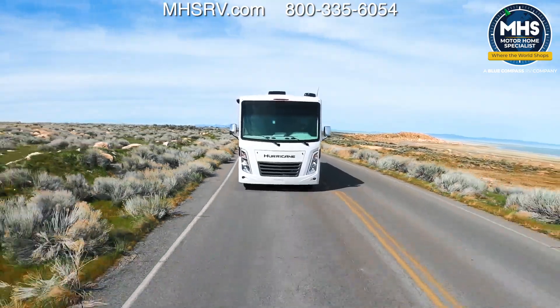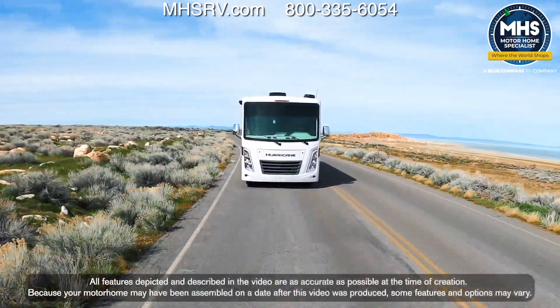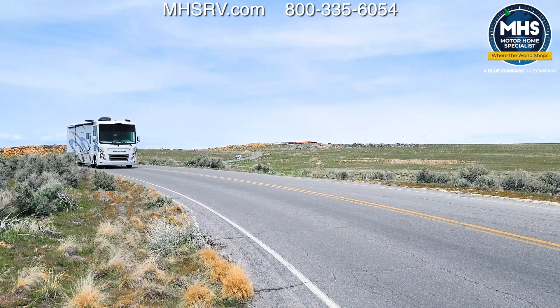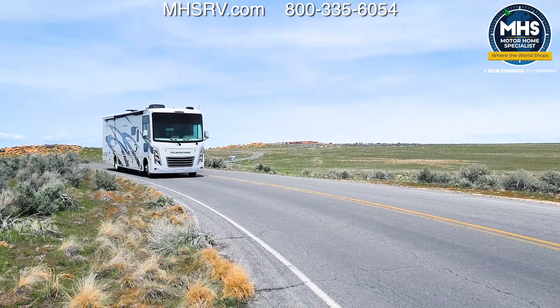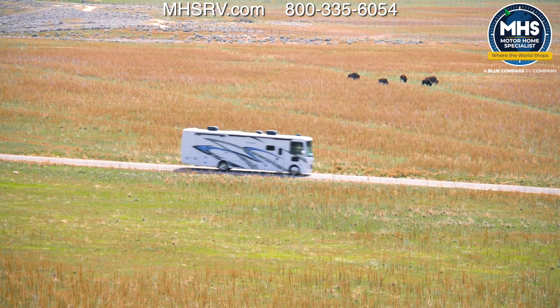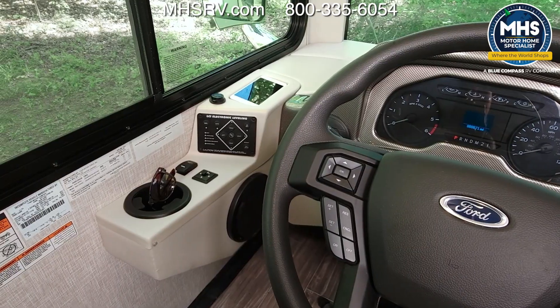Under the hood is a Ford 7.3-liter V8 with 335 horsepower and 468 pound-feet of torque, so you can cruise down the open road taking in all this incredible scenery. That's also plenty of power to pull what you need on that 8,000-pound hitch.